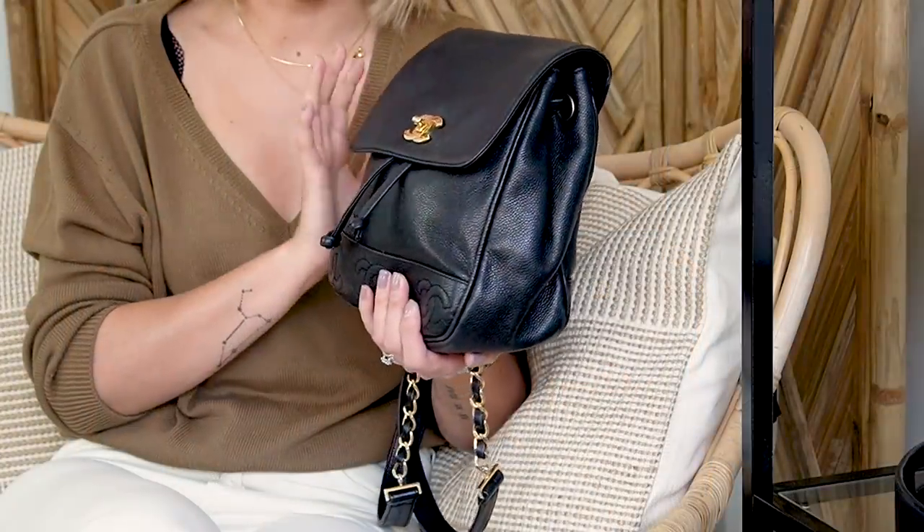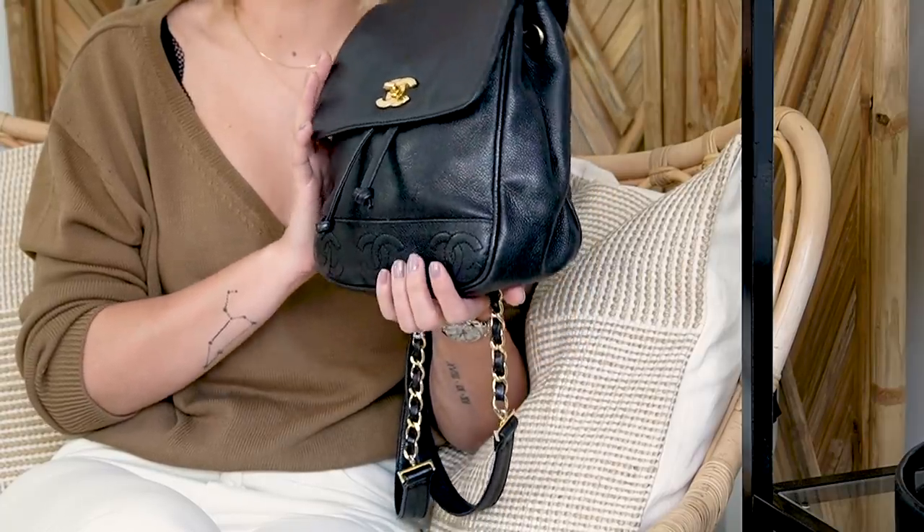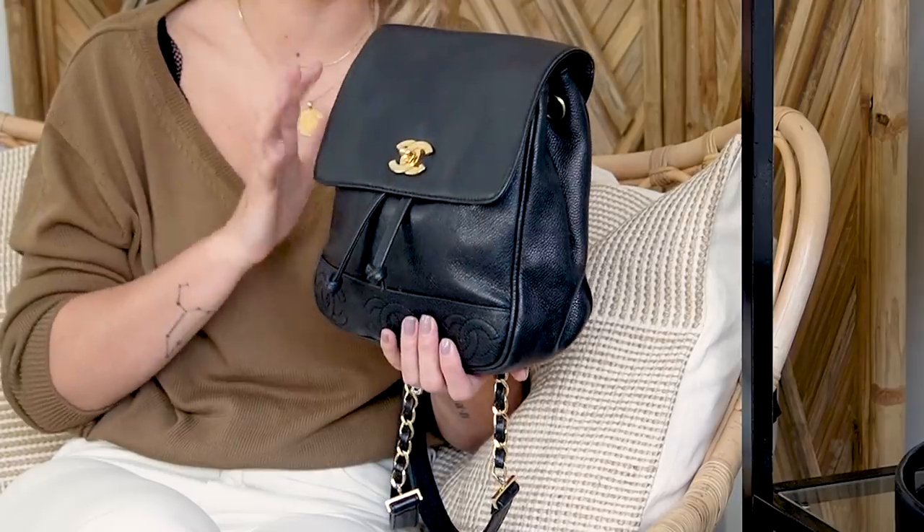I was looking for a rucksack because on Instagram I had seen a vintage Chanel rucksack — it wasn't this exact one — and I kind of just started swooning over it and became very quickly obsessed. I didn't know how much I was going to use a backpack because they remind me of school days, and I didn't know if it would fit in with my style. But it was pulling at me. I bought this for about £1,100 — I made a really cheeky offer to the seller and they accepted.